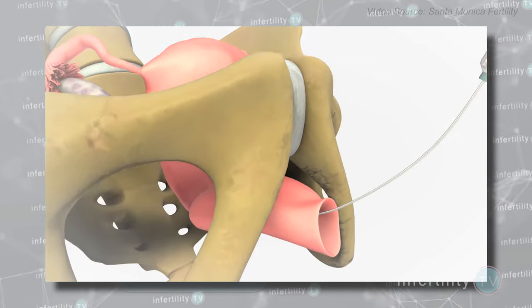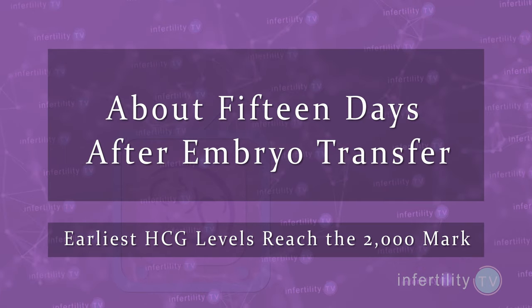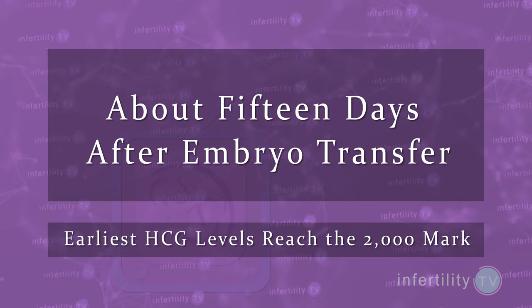At IVF1, where we only do single embryo transfers, the earliest we see HCG levels hit the 2000 mark is about 15 days after the embryo transfer. Almost everybody with a normal pregnancy has reached that mark by 20 days after transfer.